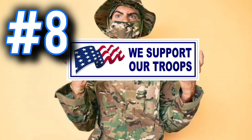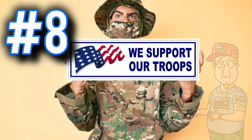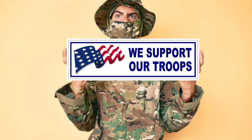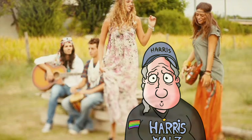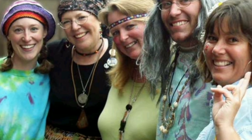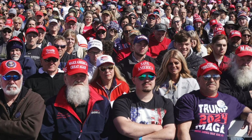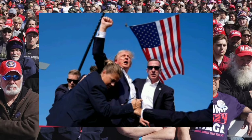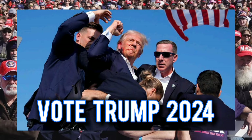And number eight: they wear a lot of camouflage and they support the troops. You're never going to see a liberal hippie with a bumper sticker that says 'We Support Our Troops' and camouflage pants on. Liberals who support Harris-Waltz don't wear this type of stuff and they usually don't support the troops. That's just what I've noticed. Vote Trump — Trump 2024.